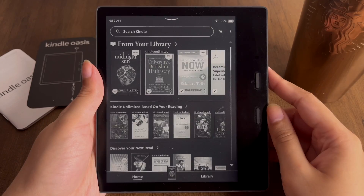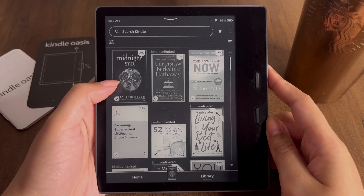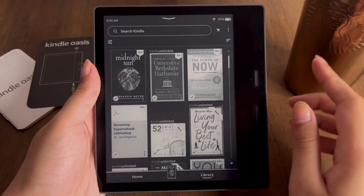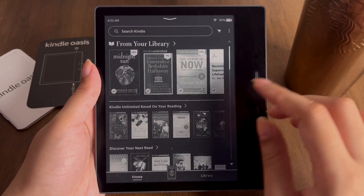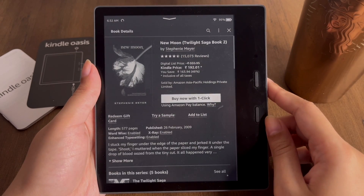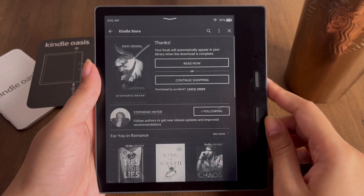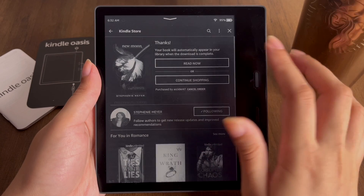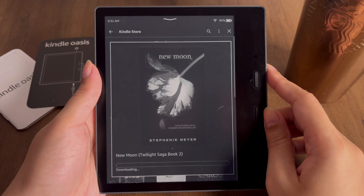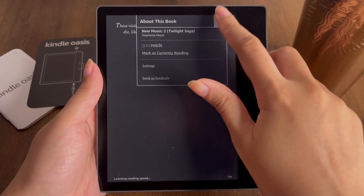The third thing we need to know about is Collections. This is something I really loved about this new version of Kindle. For example, I'm currently reading Midnight Sun, which is part of the Twilight Saga series. I want to create a collection called 'Twilight Saga' so I can view all the books in that series together. I need to buy one more book from this series in e-book format to demonstrate creating a collection, and now that the book is downloaded on my Kindle, I can proceed.